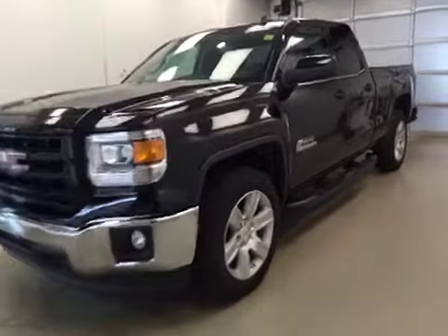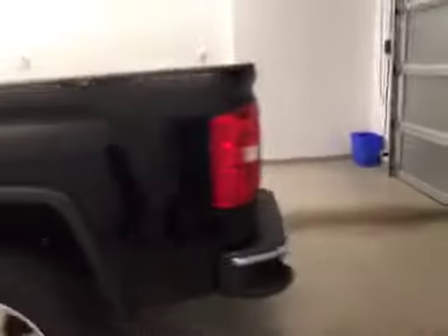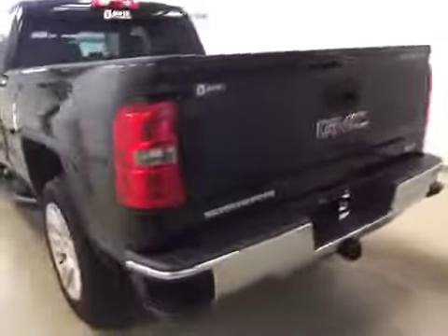This is stock number 159390, a 2015 GMC Sierra 1500 Kodiak double cab, four-wheel drive. Exterior color is onyx black.